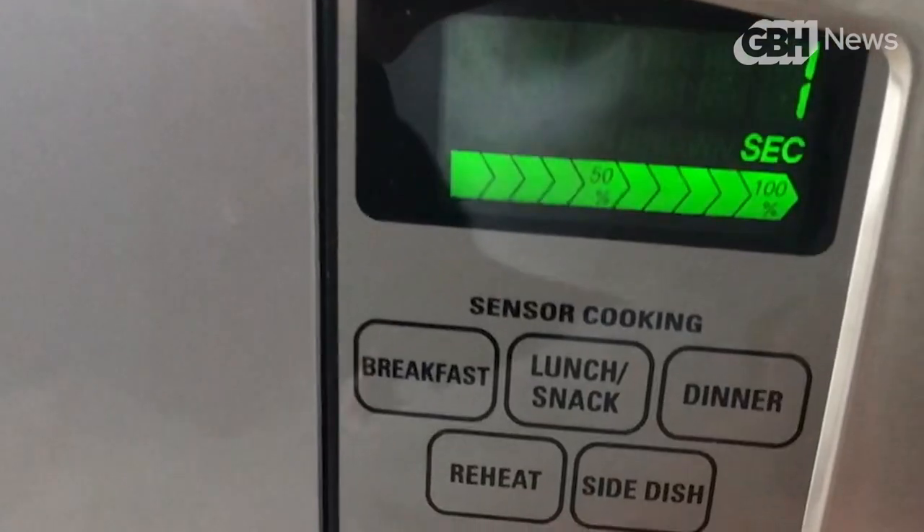We could set the frequency, but we couldn't do much more than that. The frequency and the length of that note was about all we had available to us. This is why, for decades, nearly all microwaves have sounded the same.